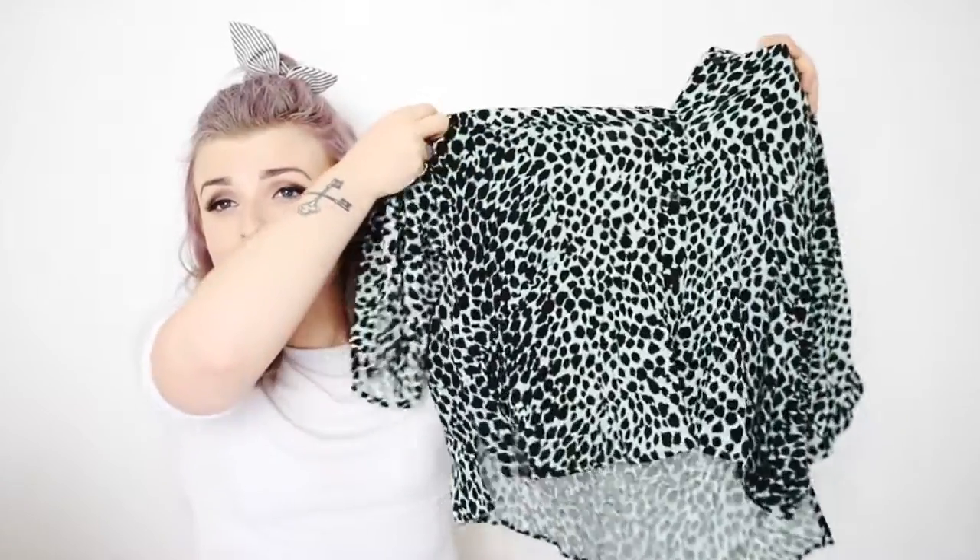Topshop has a lot of tropical and sporty luxe stuff mixed with animal print and bright colors. Normally I go for monochrome things, but I'm spicing it up by adding a bit more color. This bra blouse is really cool — quite rockabilly.